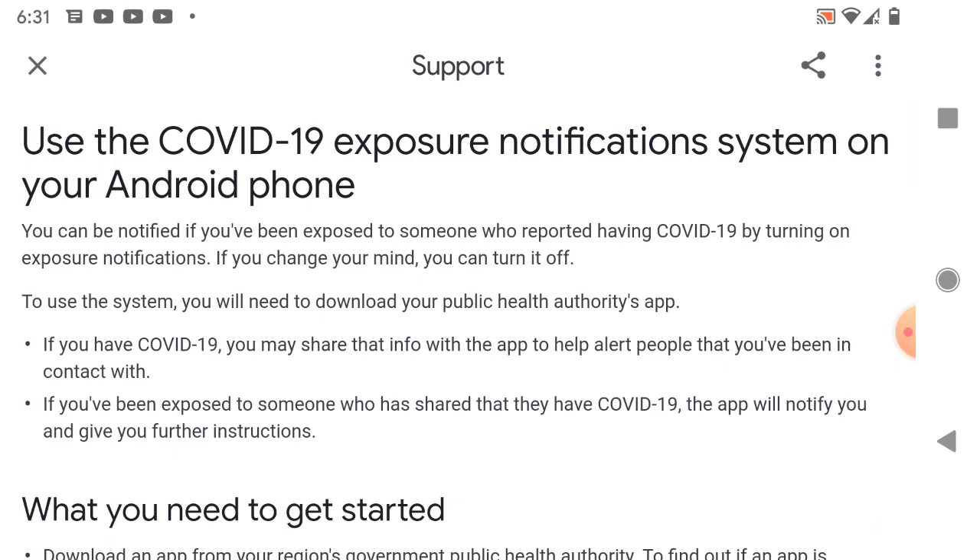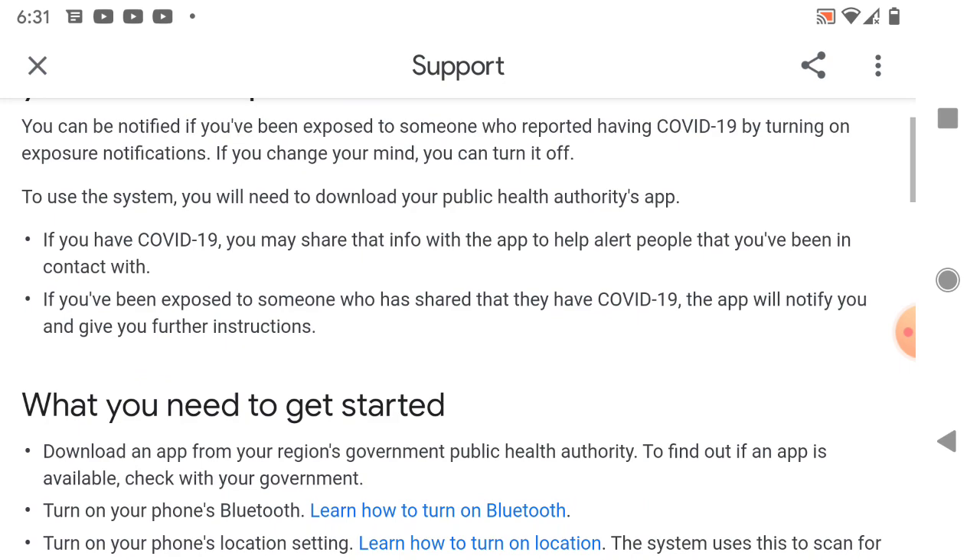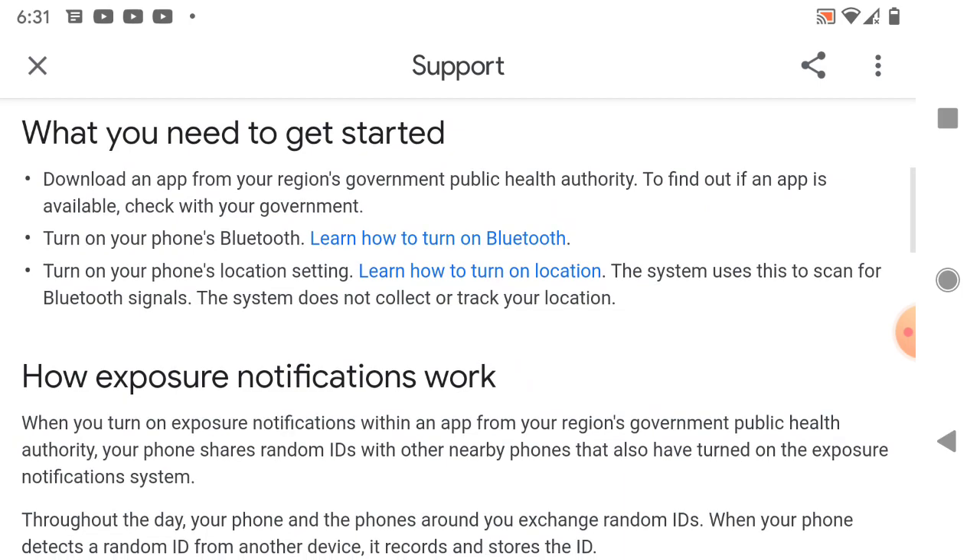I was under the impression that what was supposed to happen is you had to download an app. They said they launched it, but I was like, it's not in the app store — it's something that apps are supposed to use. So our government is supposed to make apps now that will use this to make us all communicate with one another. So they're once again using your Bluetooth to communicate with other phones that also have this.